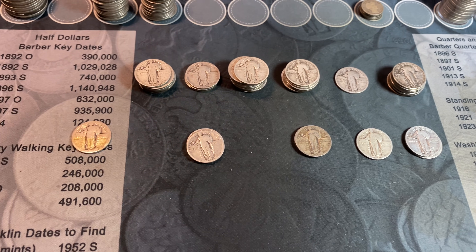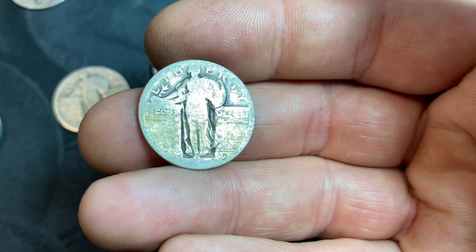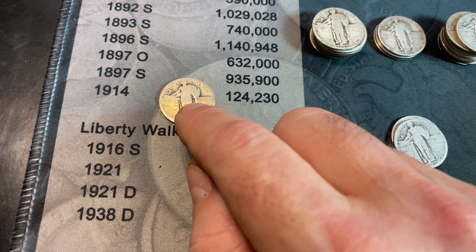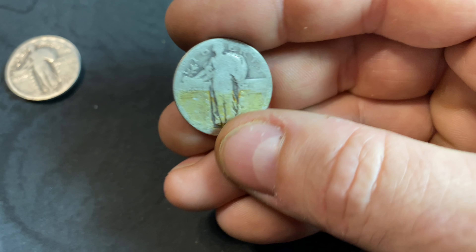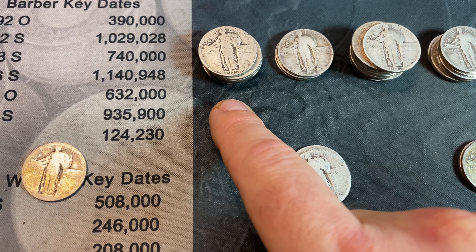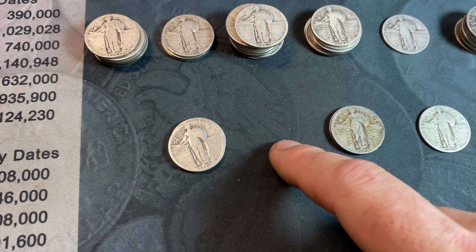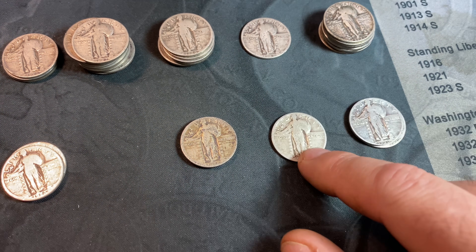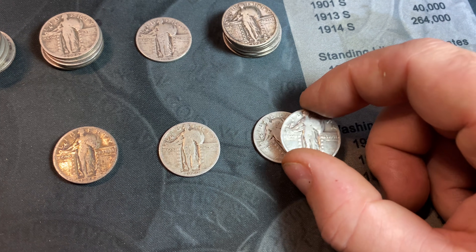We've got the SLQs sorted, and it's actually a pretty good assortment. We have one dateless one — crazy to think about — but it does have a Denver mint mark, so we know it's not a 1916 or 1917 Type 1. We have a stack of 1925 Phillies, the only mint that struck SLQs in 1925. Then 1926 P and a few S's, 1927 P's, 1928 P, 1929 P, some S's, and the 1930 P's plus a couple of 1930 S's.